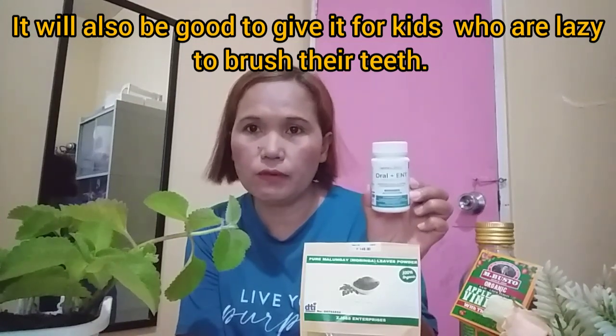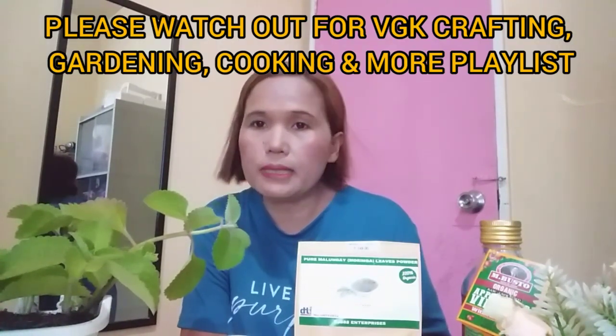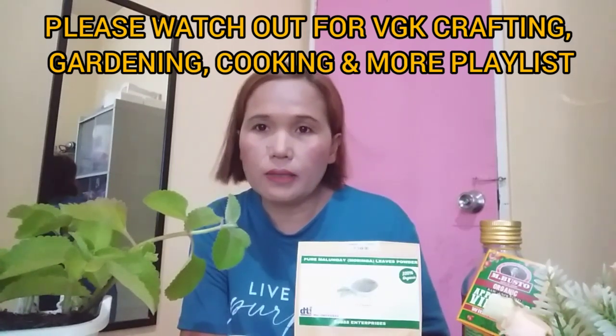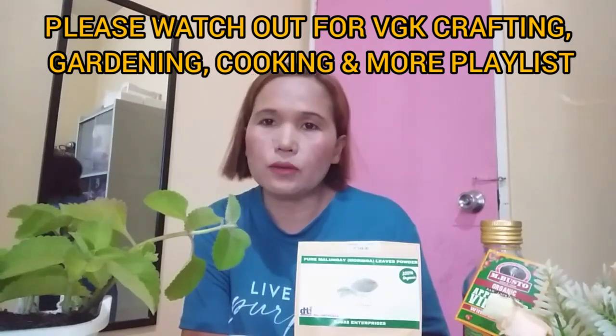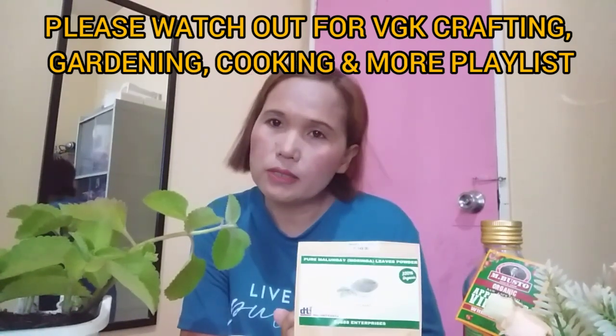Before I forget, Herobiotics Oral Plus TNT will be very, very good for smokers. You can try it if you are a smoker because smokers usually have bad breath because of smoking. If you take this, it will be very effective as well for a smoker.